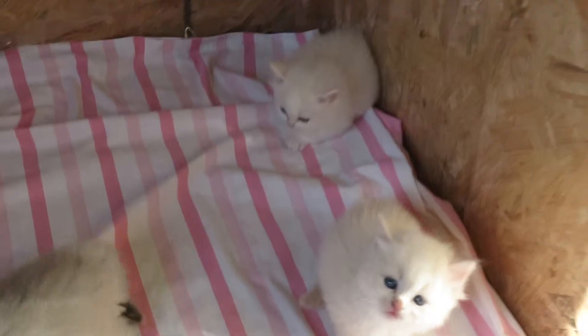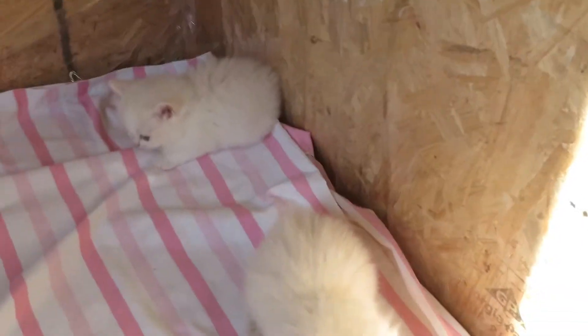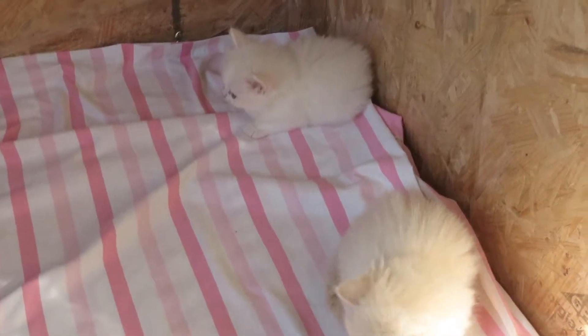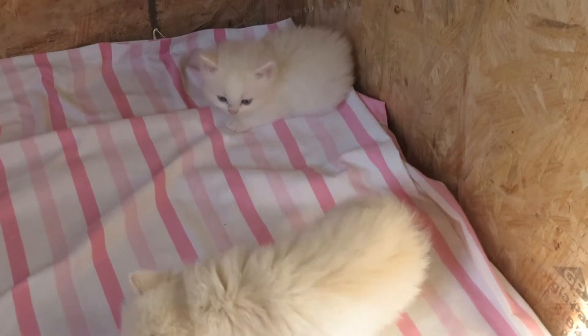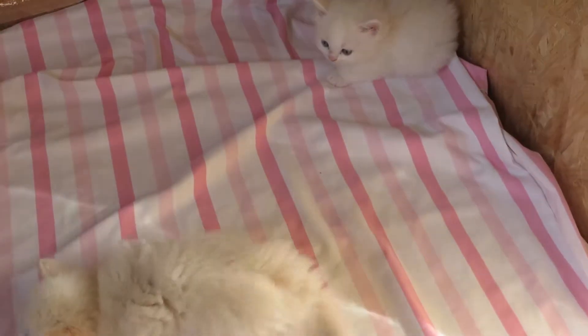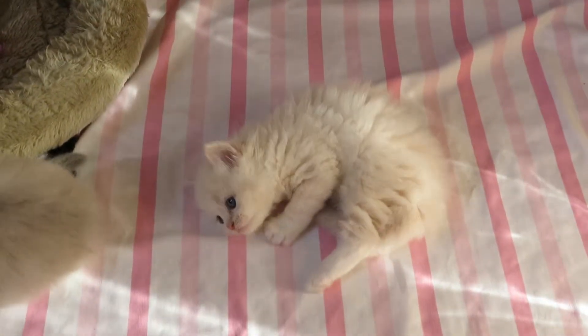They're both cream minks and they will get a much darker orange as their color develops. They look like they're going to have a lot of color. I can never tell how much is coming through on the video, but you can start to see their color coming in — they used to be almost pure white. Those two are boys.